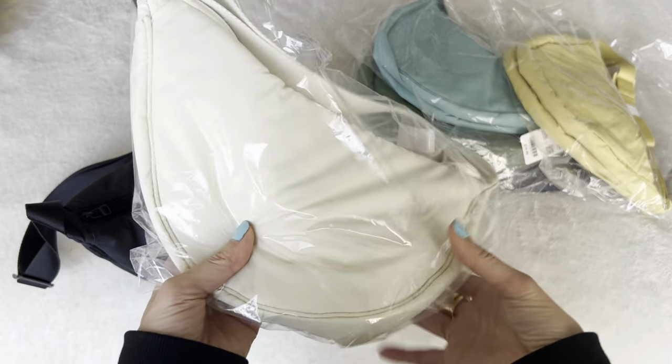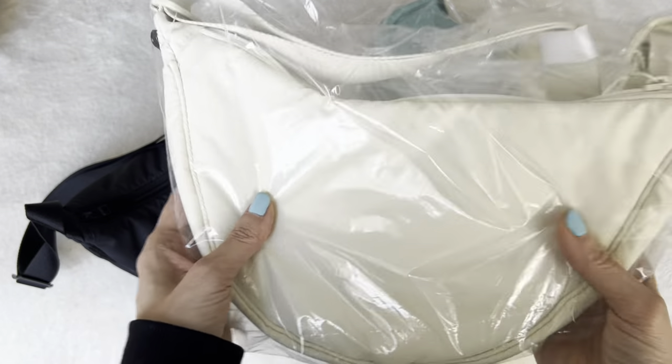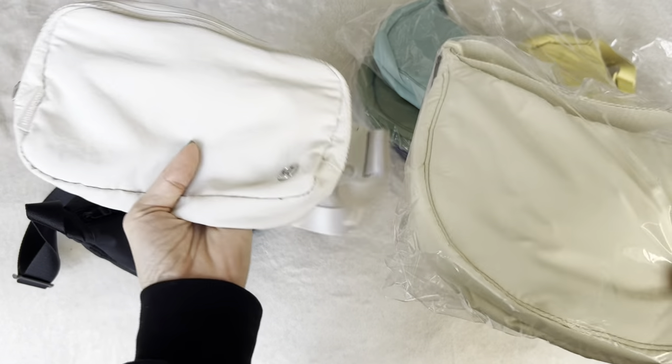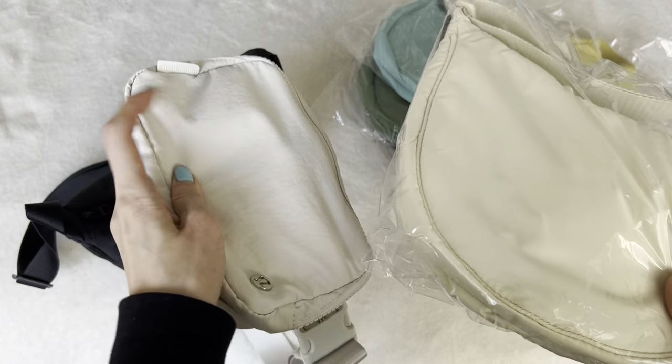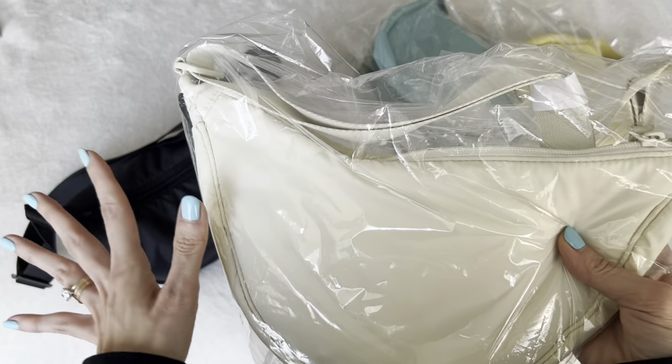I got this cream-colored one thinking it would be good for spring and summer, but I feel like it's a little repetitive for me because I have a similar color in the Lululemon belt bag. So I kind of feel like I don't need this color — I'm going to put this off to the side.